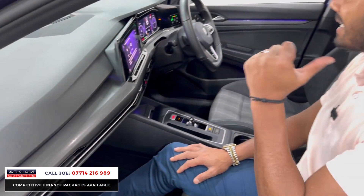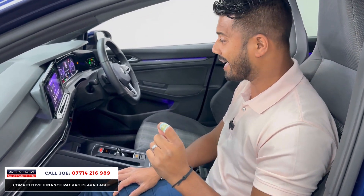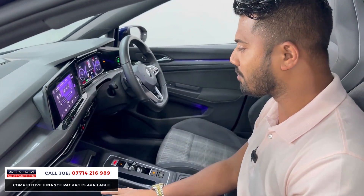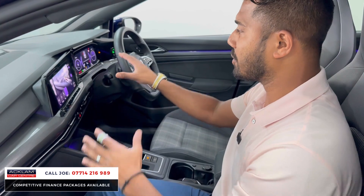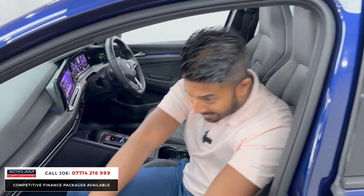Front airbags, side airbags, rear airbags. This car does have a reversing camera, which is not standard, and the fact that they don't come with heated seats is mind-blowing — but with the winter pack, you have got heated seats, so no problems there. Different drive modes are available: eco, comfort, sport, and individual, so you can pick and choose what you want. With the curved dash and the full digital dash, it really is futuristic and very smart.